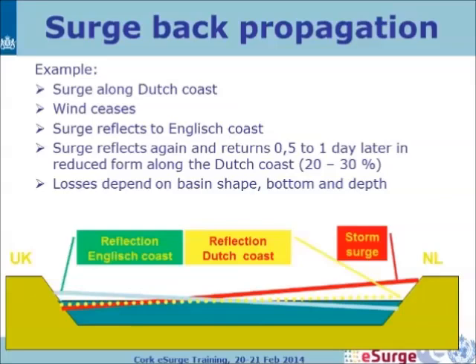In reality, the loss from reflection will depend on the basin shape, bottom, and depth. This is showing how the reflection works in such models.